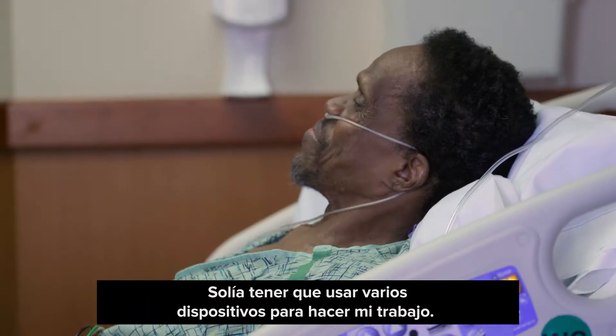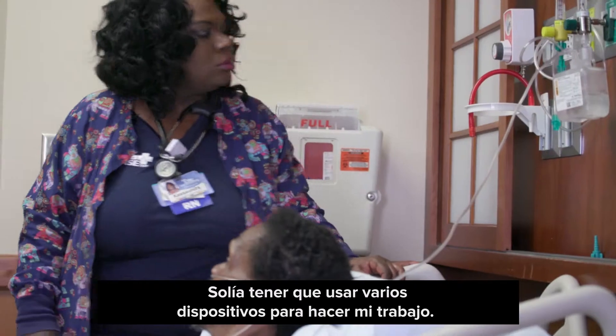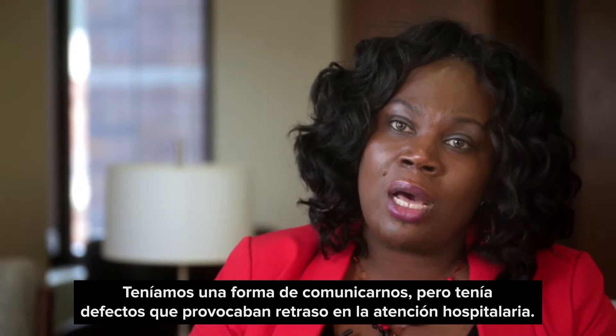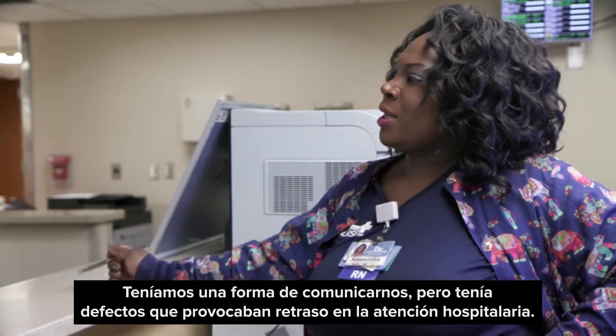I used to have to use several devices to do my job. We had a way to communicate but it was flawed, which caused delayed inpatient care.